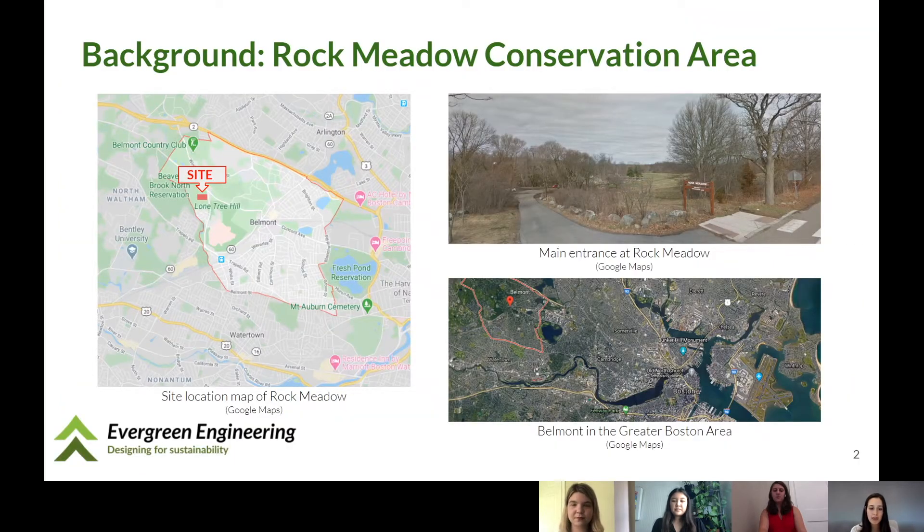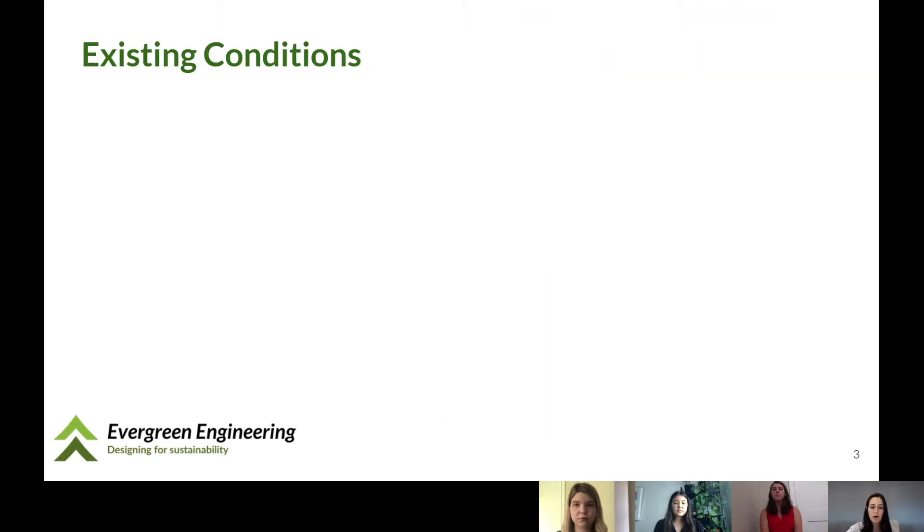Rock Meadow, as shown in red on the left, is located in Belmont, Massachusetts, which is a suburb west of Boston. Although over its history it's mainly been used as farmland, today Rock Meadow is a conservation area used for four seasons of recreational activities, which include birding, gardening, hiking, cross-country skiing, and mountain biking. It is managed by the Belmont Conservation Commission, who is our client for this project. They explained that while visitors really enjoyed the meadows, the entrance experience, shown on the right, is not as positive. Our team visited the site in January and will now present some of the photos that we took.